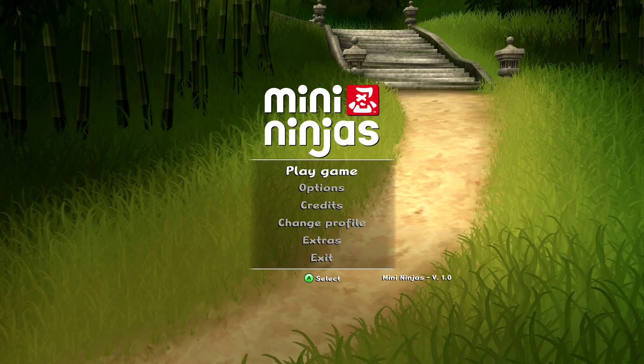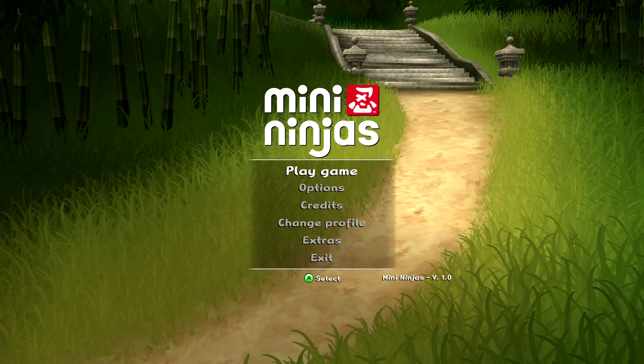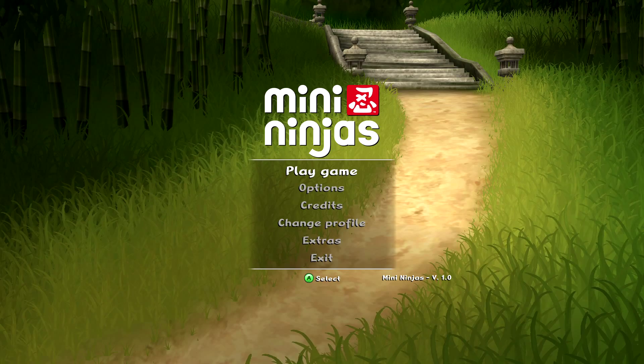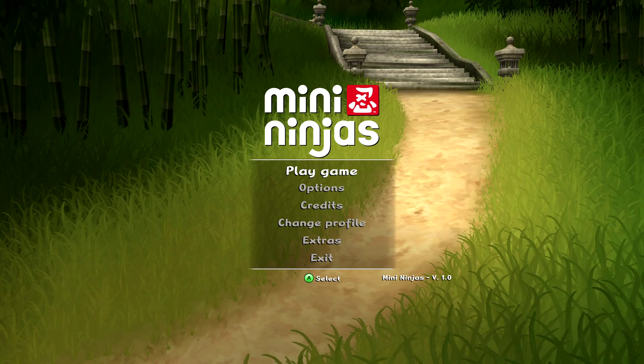Mini Ninjas is a game which came out in 2009, developed by IO Interactive. IO Interactive of course are most famous for the Hitman series of video games and somewhat more infamously known for the Kane and Lynch games. This is one they put out in 2009 - it's a bit of an odd one in their catalogue because it's a fairly kid-centric game aimed more at a younger audience compared to the rest of their catalogue.